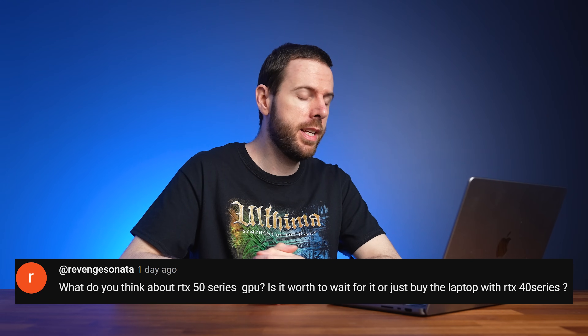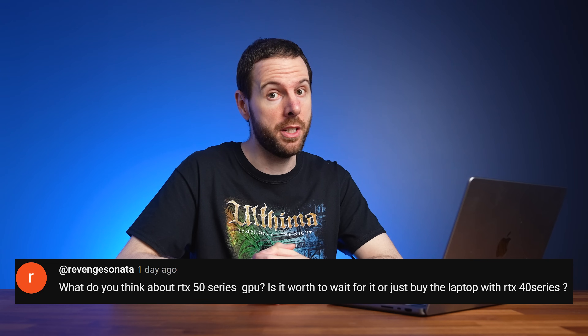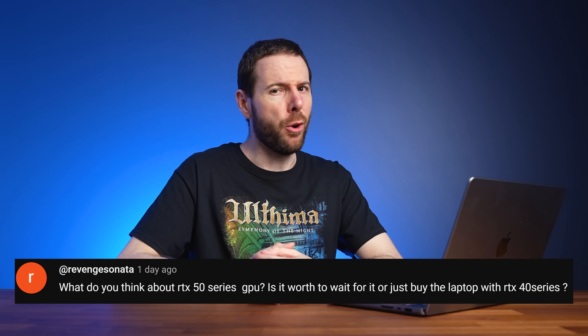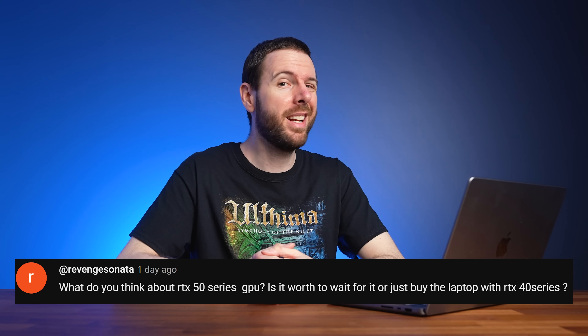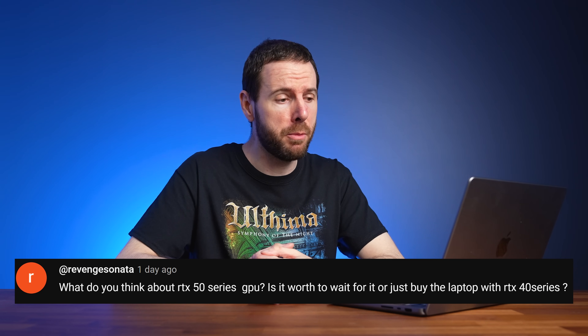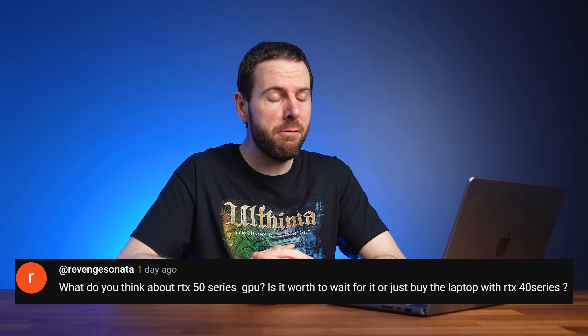The first question is: what do you think about RTX 50 series GPUs? Is it worth waiting for, or just buy a laptop with RTX 40 series? Honestly, I really don't think it's worth waiting. Right now there's no indication we're even going to get RTX 50 series laptop GPUs next year, which is 2024. Maybe in 2025, but I'm not sure.